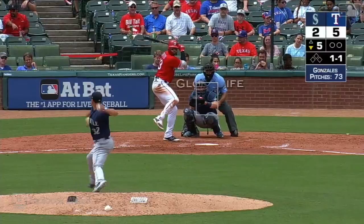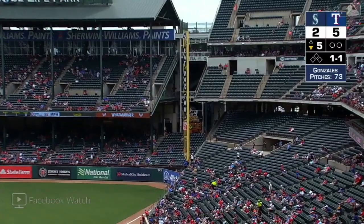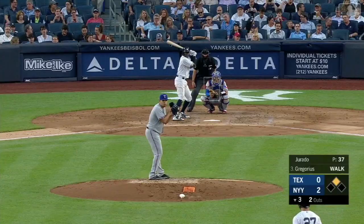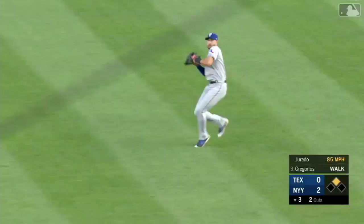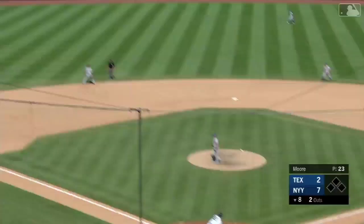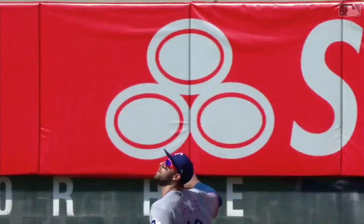He gets jammed but he lifts it down the line — and it's deep! And a leap! Wow! And it's gone! Just his sixth of the year. First pitch swing and Romine launches this one high in the air out to left field — Gallo is back and he leaps! And he got it! What a catch by Joey Gallo in left field to save a home run!